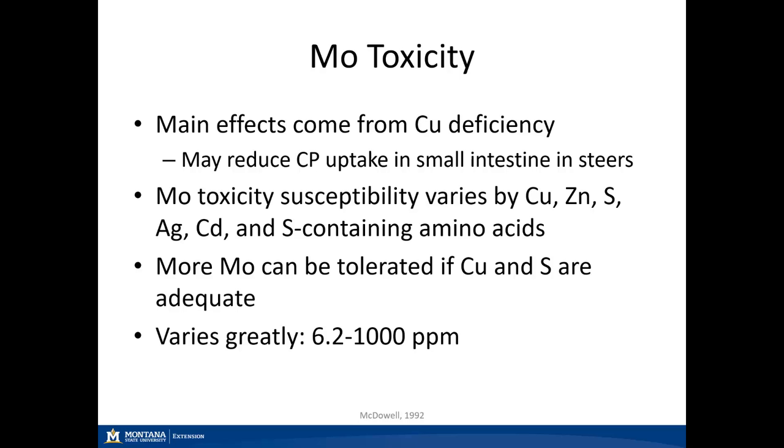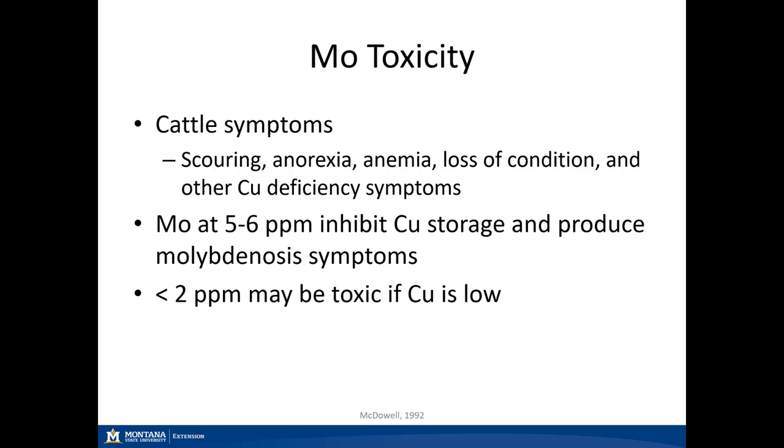It is hard to determine whether we're seeing a molybdenum toxicity or a copper deficiency problem. Cattle symptoms such as scours, anorexia, anemia, and loss of general body condition are things to keep an eye out for on top of copper deficiency symptoms. As little as 5 to 6 parts per million molybdenum can inhibit copper storage and produce molybdenum toxicity symptoms. If copper is also low in feedstuffs, less than 2 parts per million of molybdenum can cause those issues.